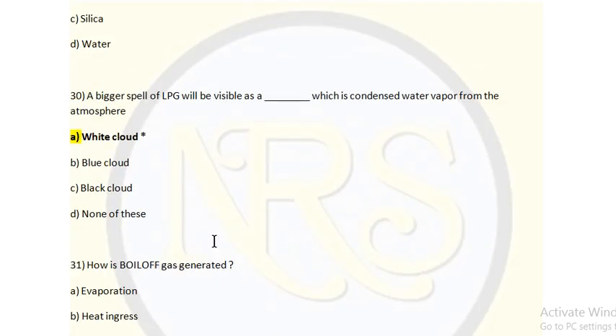Question 13: A bigger spill of LPG will be visible as a dash, which is condensed water vapor from the atmosphere. Option A: white cloud. Option B: blue cloud. Option C: black cloud. Option D: none of these. When LPG gas mixes with water it forms like a white cloud — like fog or mist — so it will be visible as a white cloud.